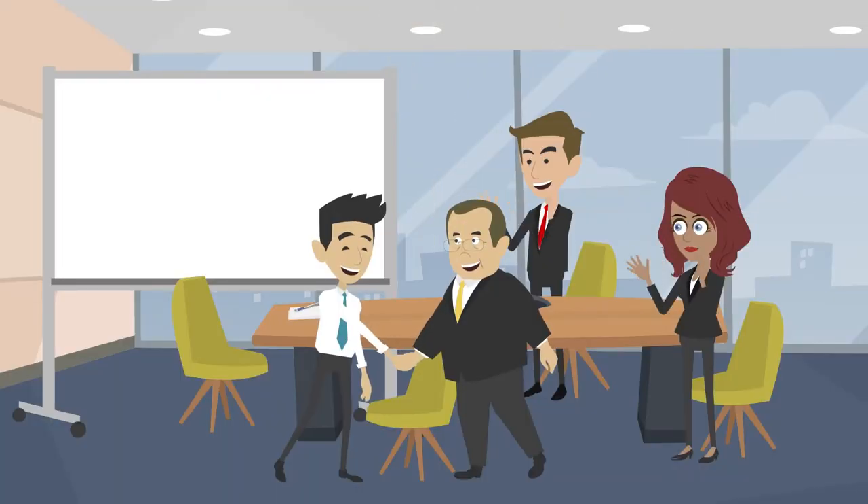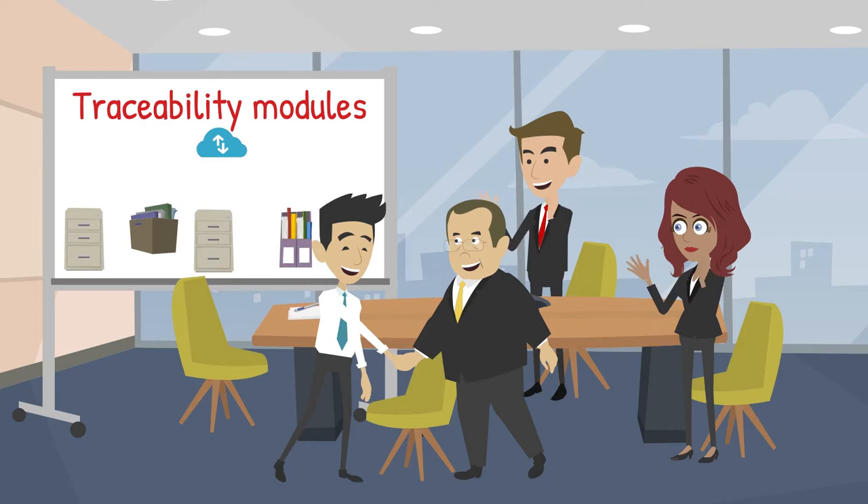Mr. Smith's QC department loves the traceability modules, which have allowed them to almost eliminate paperwork and impress auditors.